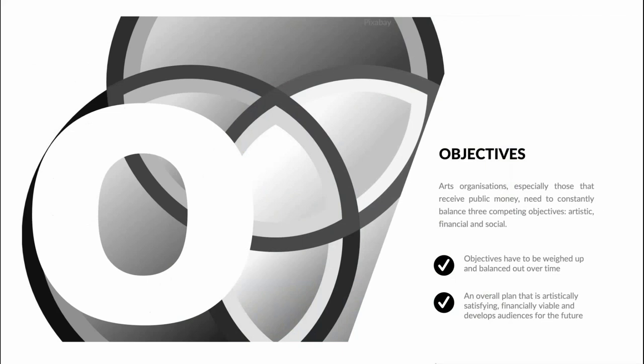Arts organisations, especially those that receive public money, need to constantly balance three competing objectives: artistic, financial and social. Take a hypothetical example of an opera company wanting to stage the Ring Cycle by Wagner — huge, epic, long and very expensive to produce. This might easily achieve ambitious artistic objectives, but what about the finances? How much will it cost to stage? How much marketing will it need? How much ticket income might be achieved and how much can be fundraised? And then the crucial question: who is it for? Will it be relevant to a younger or more diverse audience? These objectives have to be weighed up over time so there is an overall plan that is artistically satisfying, financially viable and develops audiences for the future.